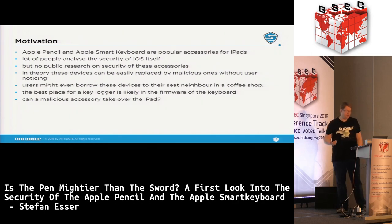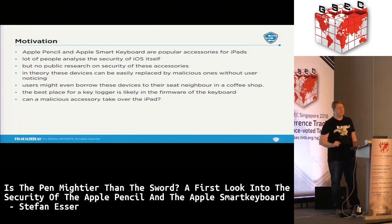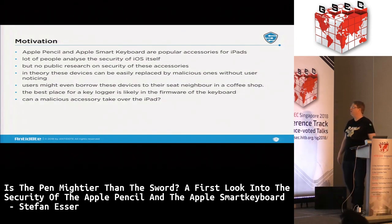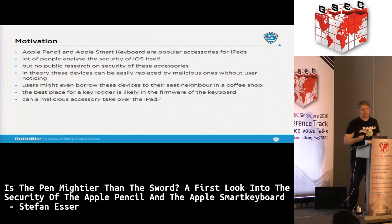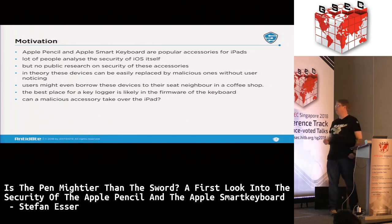Unlike the normal iOS system, there is actually no public research on the security of these accessories at all, at least none that I know of. These accessories all look the same, so you'll never notice if someone replaces your Apple Pencil or your keyboard — just a quick swap and they've replaced your keyboard. The question is: how much can we actually trust these devices?